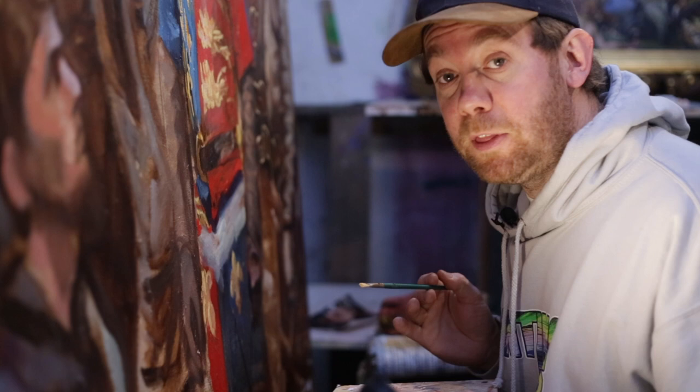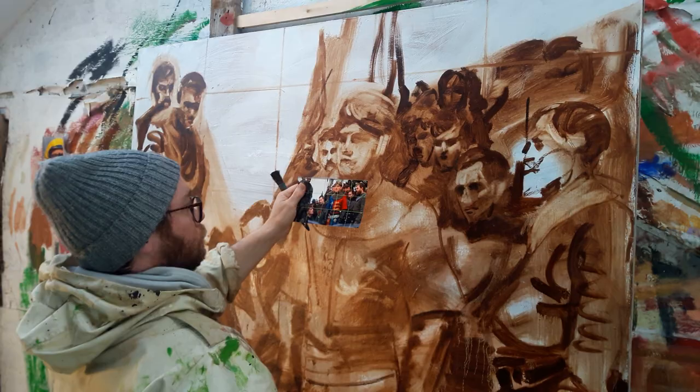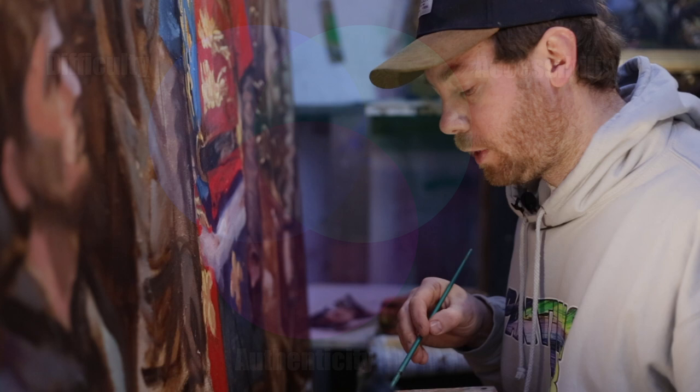Hi, welcome to update number three of Painting Lab. It's been a busy week here, not least because I've posted episode five on the channel where I show you the beginning of the creation of this enormous portrait. If you haven't seen that already, I'd suggest you might want to check it out after watching this.